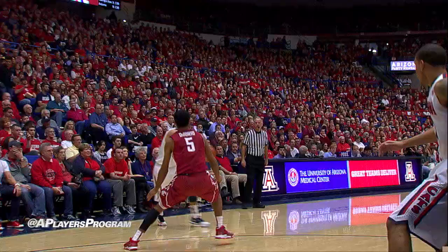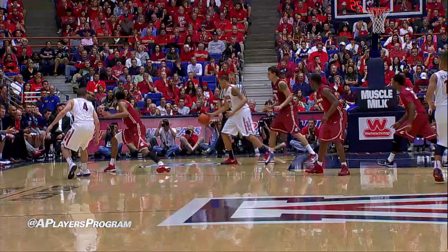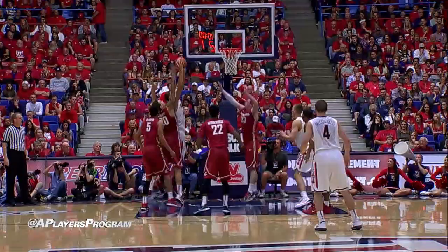Bounce it off to Gabe York, quick inlet to Brandon Ashley. Left-handed, running scoop shot is good in the lane. Bounce to Ashley, left of the lane, turns to face up on Ray, drives him baseline to the bucket, and jams it home.